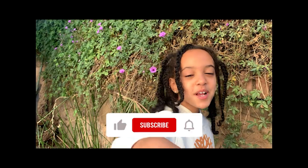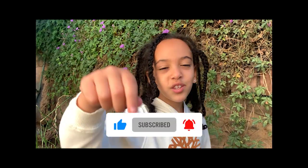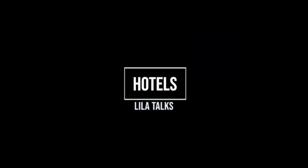Welcome to Lila Talks in Asmara, Eritrea. Make sure you subscribe to the Lila Talks channel, hit the like button and notifications. I have arrived in Asmara, Eritrea — I can't wait. I'm only here for a day, but I'm going to make the best of it and take a tour with my family to see what this city is all about.